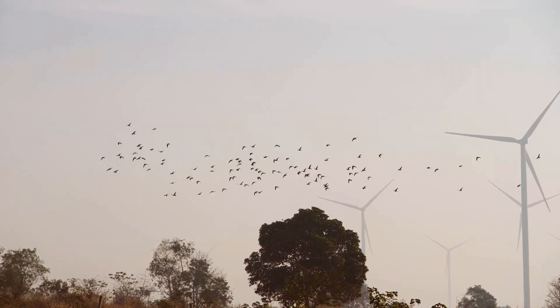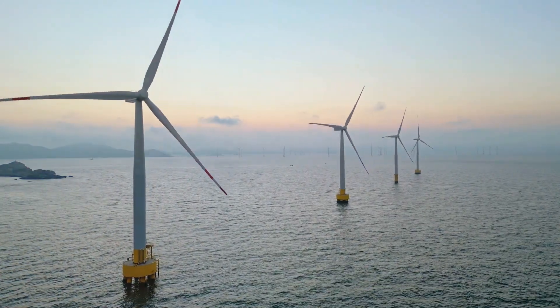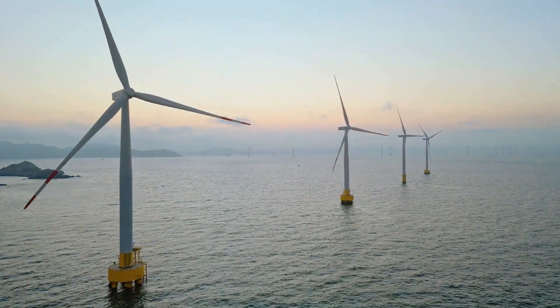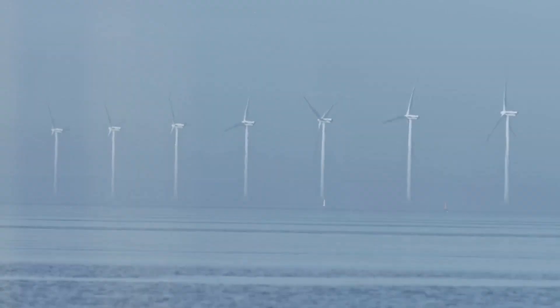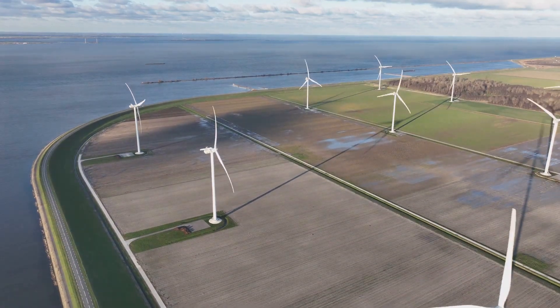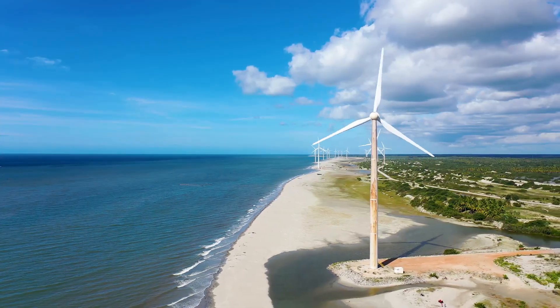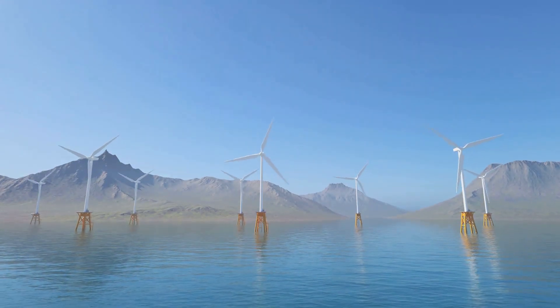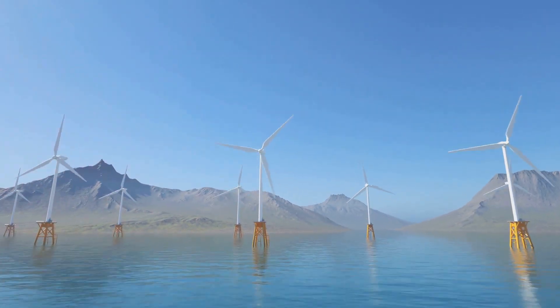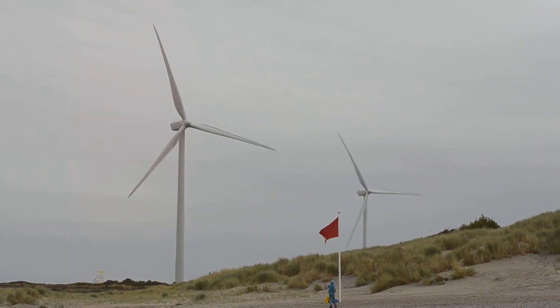Both onshore and offshore wind power are clean energy sources with minimal environmental impact compared to fossil fuels. However, they do have some environmental considerations. Onshore wind farms can potentially impact birds and bats if not sited carefully, and they can also affect the visual landscape. Offshore wind farms can potentially impact marine life during the construction phase, but have minimal visual impact from shore.